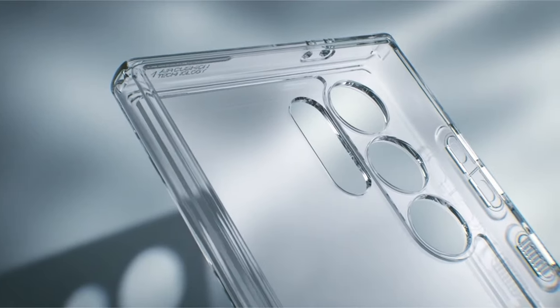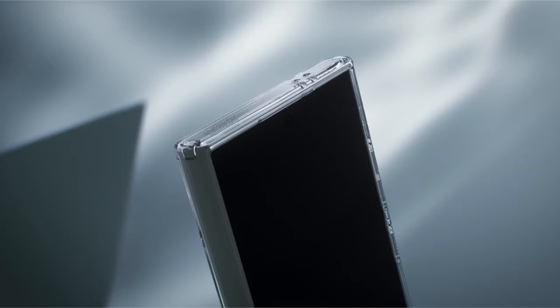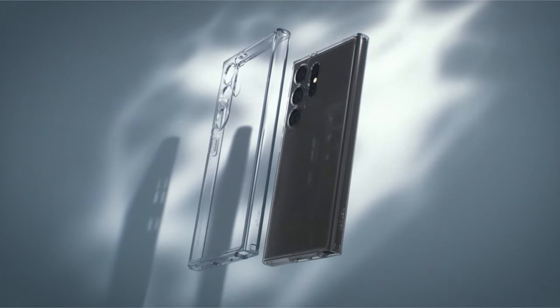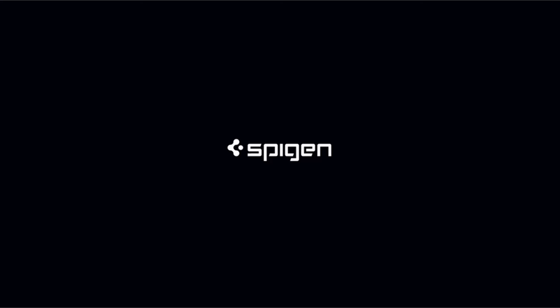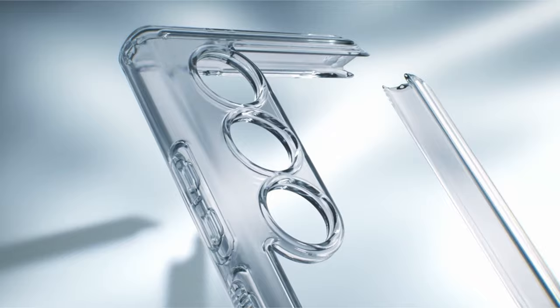Additionally, this case works seamlessly with the S Pen, enabling you to use your stylus. It also has power share and wireless charging capabilities, which guarantees a practical and effective user experience. This case provides a comprehensive solution to protect your device in a variety of scenarios, combining utility, style, and durability in the ideal proportions.